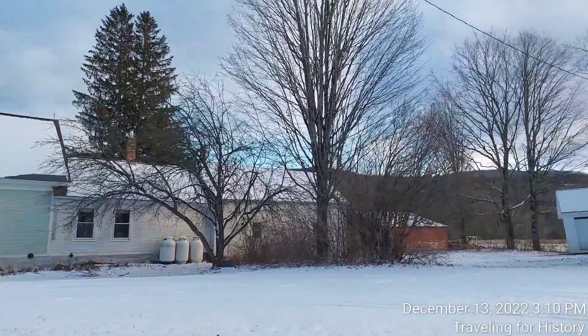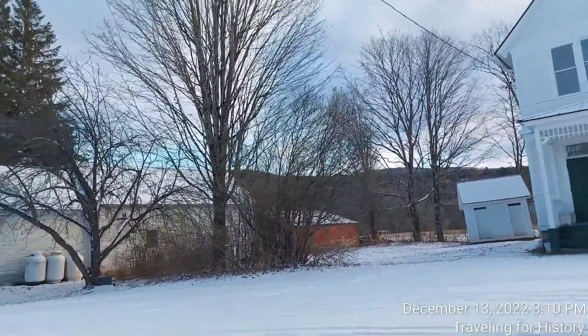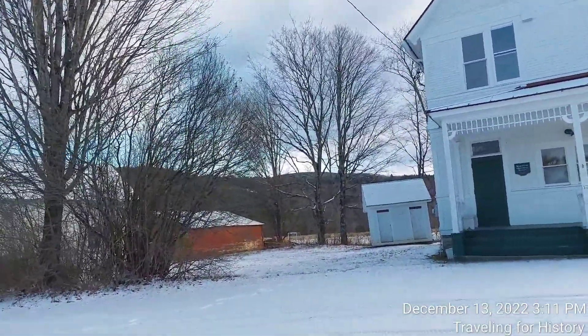Looks like outhouses out back. I could do a video on the science of an outhouse — you'd probably be surprised. I know I was when I read about it.